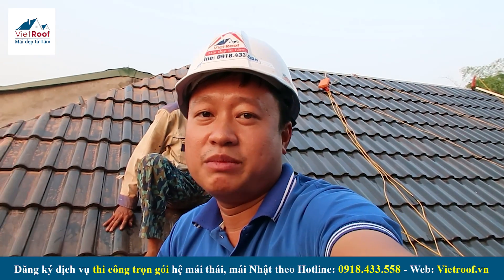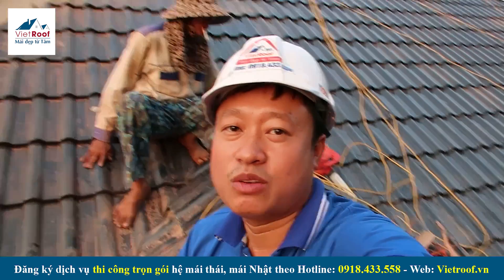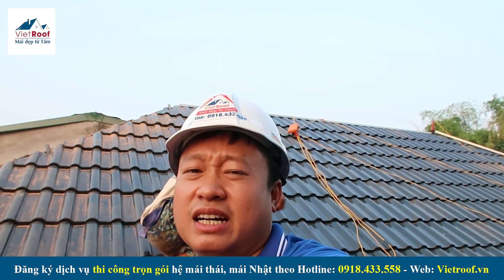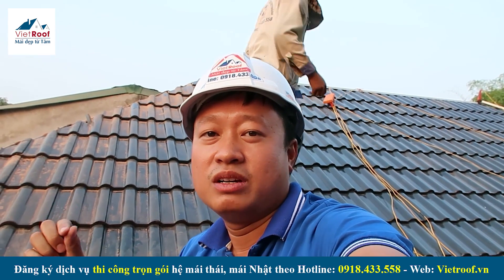Ngày hôm nay mình đến thăm công trình thì mình sẽ chia sẻ với các bạn một vấn đề: công trình này có một hạng mục mái con. Mình đang đứng ở lóc của mái con đó, nơi nó giao với mái lớn.